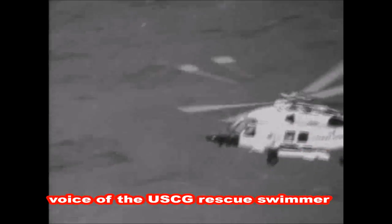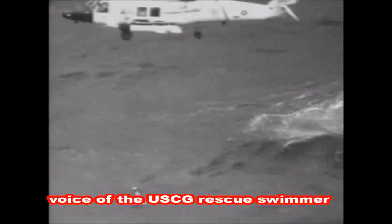It was definitely one of the more difficult cases that I've been on. I got into the water and it was about 40 knot winds with 20 to 25 foot seas, which were pretty big.